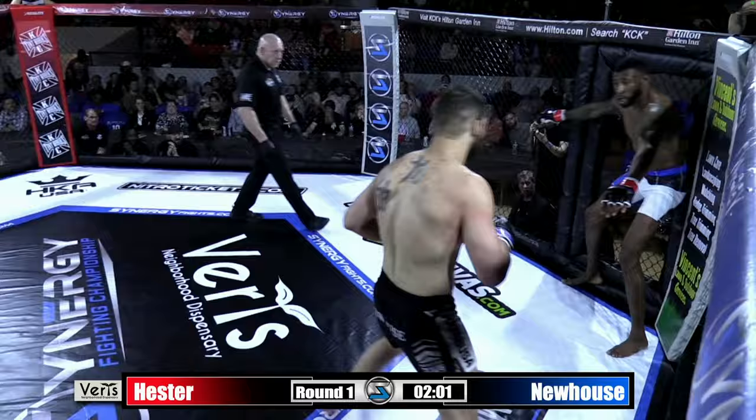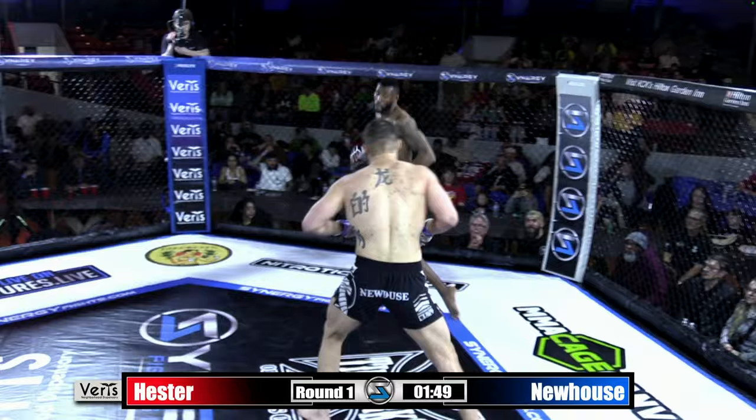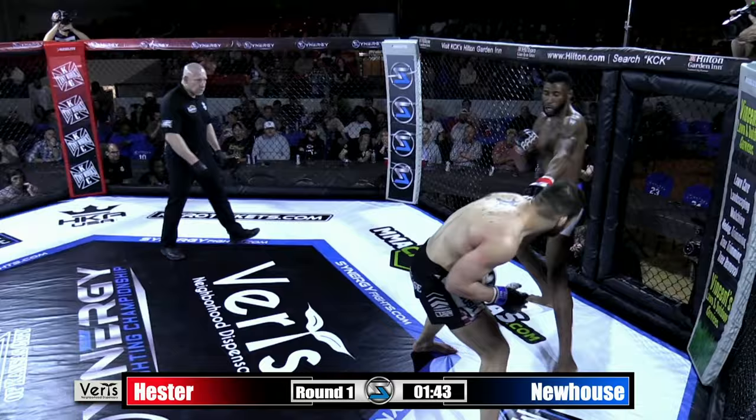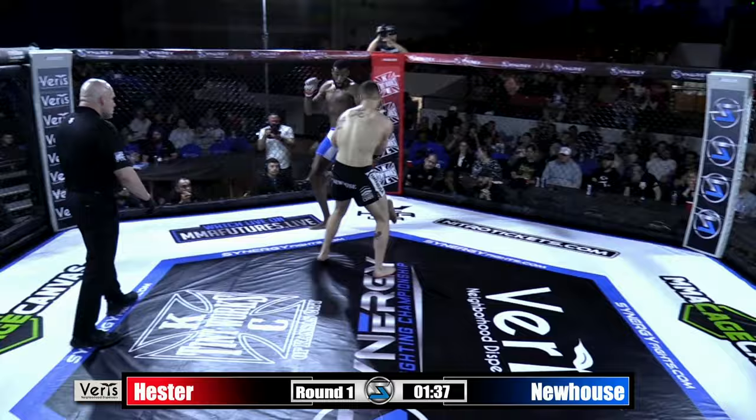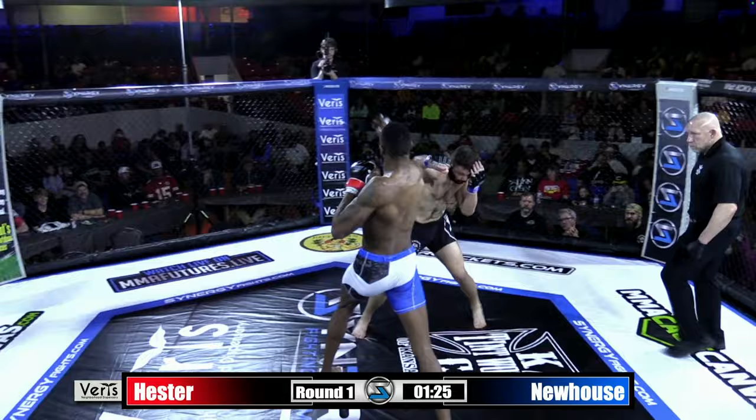You see a guy like Kenan Brown just looking to improve every time out in the training room, all the time. He's utilizing that movement very well here early. Michael Newhouse having a little trouble solving this movement game right here, but once he gets Kenan to plant his feet, he lands. Trying to find him here. And he's going to be in Kenan's face the entire fight.